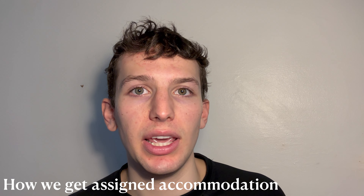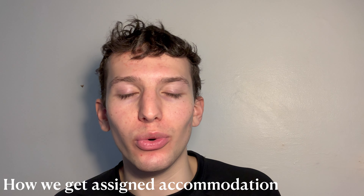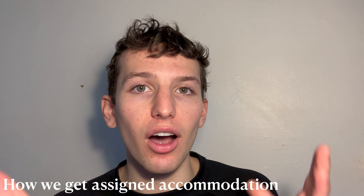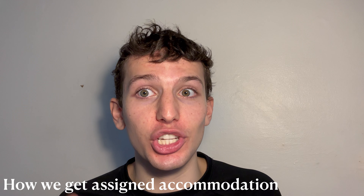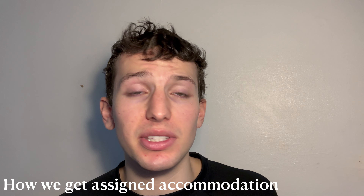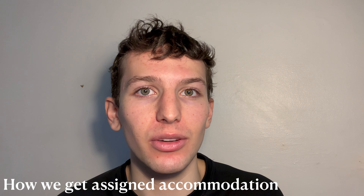There are exceptions: if you have a disability, allergy, or certain condition requiring a specific type of accommodation, John's will bear this in mind — they have accessible accommodation for everyone. After those pre-allocations are done, they go with the list. That's why Emily has a different type of accommodation to me — she was high on the list and got first pick. I was 92nd on the list and was still really happy with my room. Even near the bottom of the ballot, you will still get a good room.